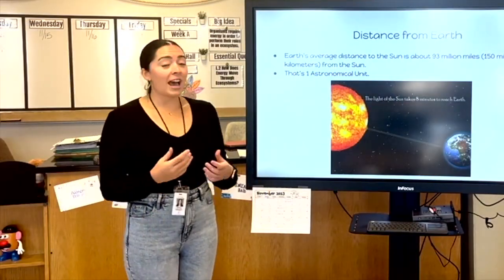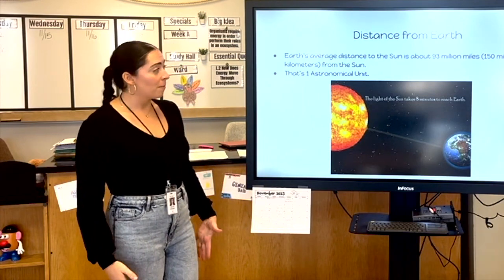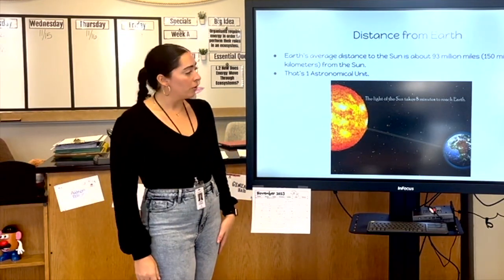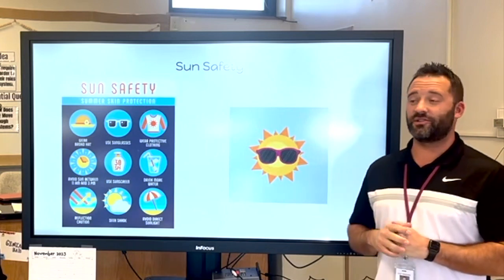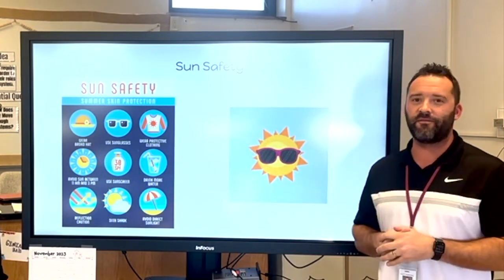Earth's average distance from the sun is about 93 million miles. Scientists refer to that as one astronomical unit. The light of the sun takes 8 minutes to reach Earth. As former lifeguards, swimmers, and swim coaches, we know a lot about staying safe in the sun.